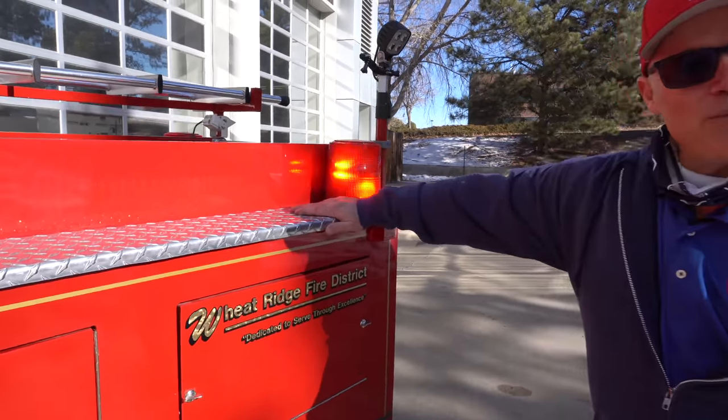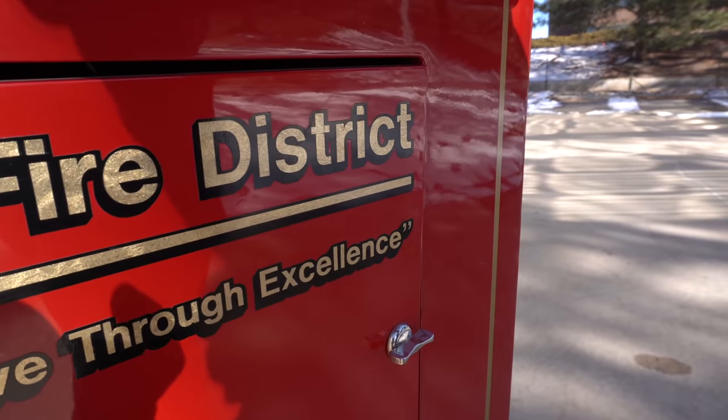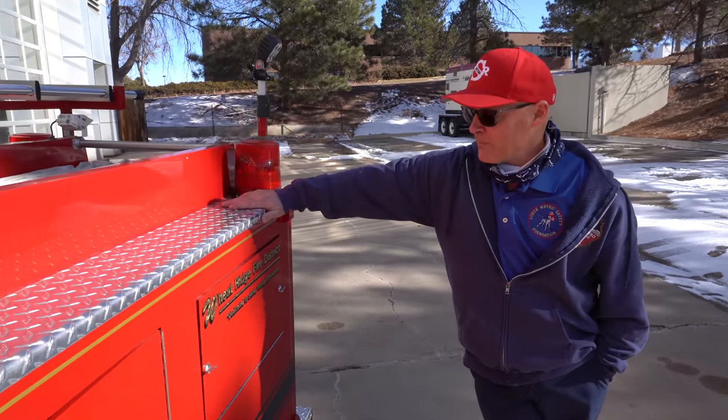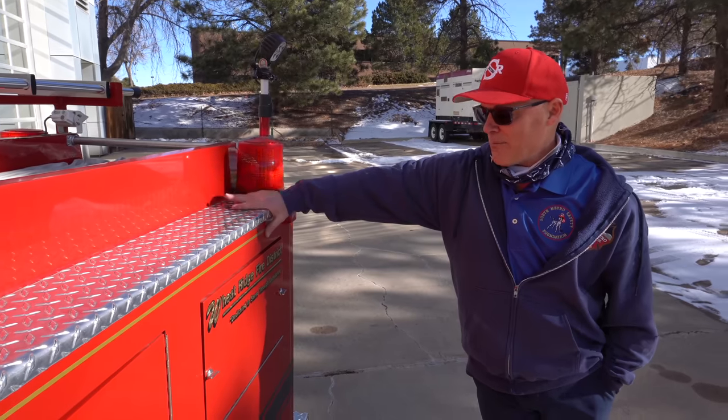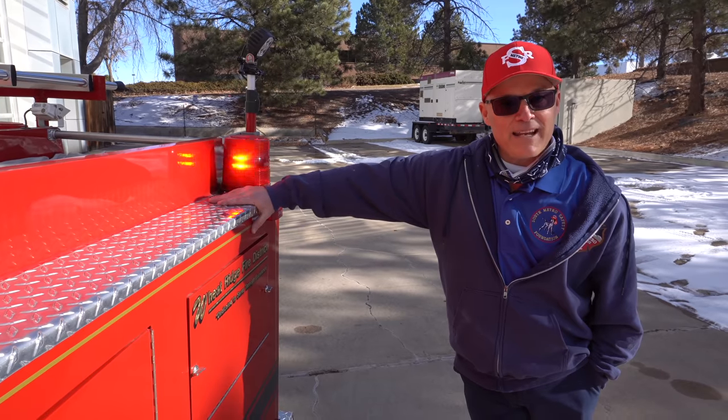Engine One Half originally came from the Wheat Ridge Fire Protection District. To honor the men and women who actually helped to create Engine One Half — of which I'm one — we chose to keep some of the original markings of the unit to honor those who helped to create it.